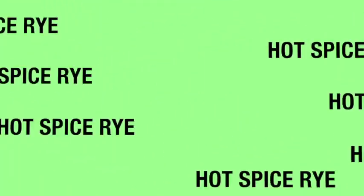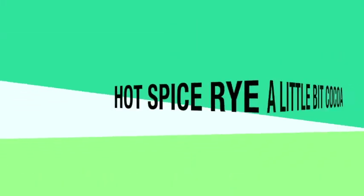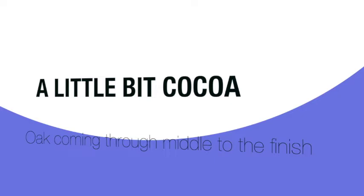Right off the bat, I get that rye — a little bit of a cinnamon hot spice rye. Then you start getting a little bit of the vanilla, a little bit of cocoa, almost burnt a little bit. It is hot. Oak starts coming through middle to the finish. Finish is medium. Thinner mouthfeel, but fairly complex for what you're getting. You also get a little bit of an almost malted grain flavor as well.